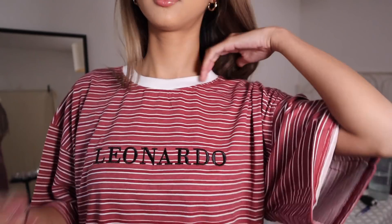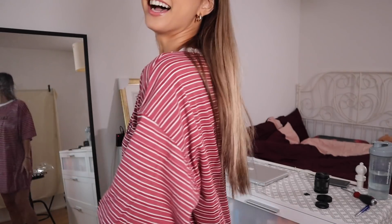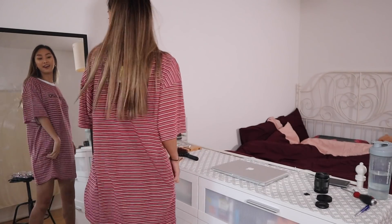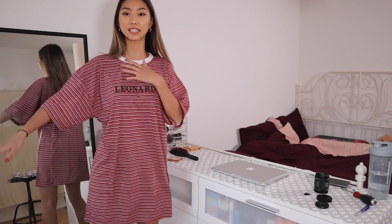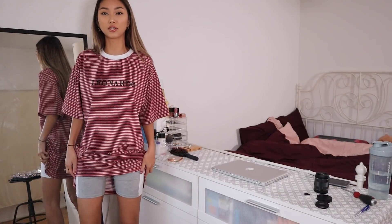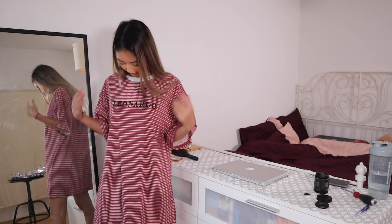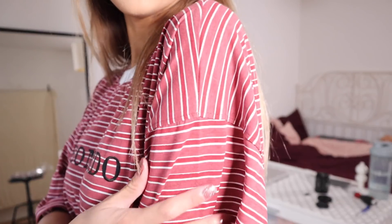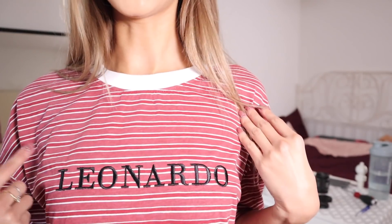Okay guys, how cute is this oversized t-shirt?! Oh my god, it's the perfect kind of oversized — it reaches all the way down here, it doesn't even show the cycling shorts I'm wearing underneath. It's a striped kind of pattern and it says 'Leonardo' on it.